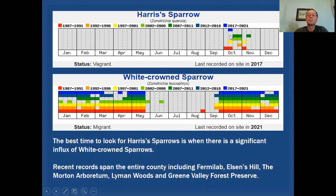You can also see that each one of these colors of the rainbow represents one of our survey periods. And our Harris's records are becoming much more sparse in the more recent survey periods.